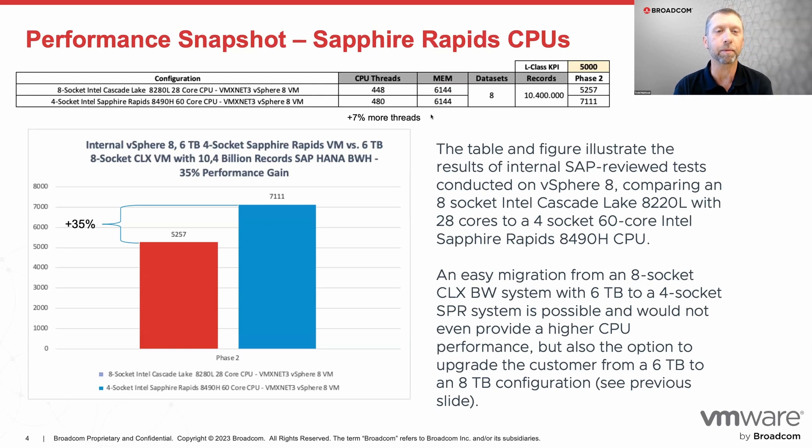This is a really cool comparison: the eight-socket is previous generation with a total of 224 CPU threads, and the four-socket has 240. It's a similar number of cores, but each core is also more powerful because it's the newer generation. It's 7% more threads, and we gain 35% more throughput with those additional threads.